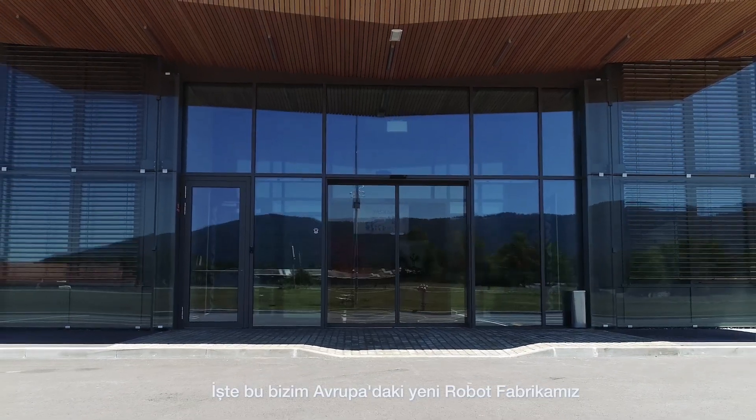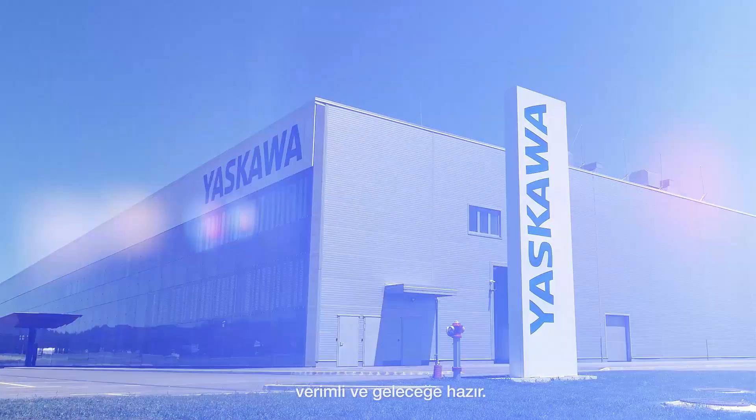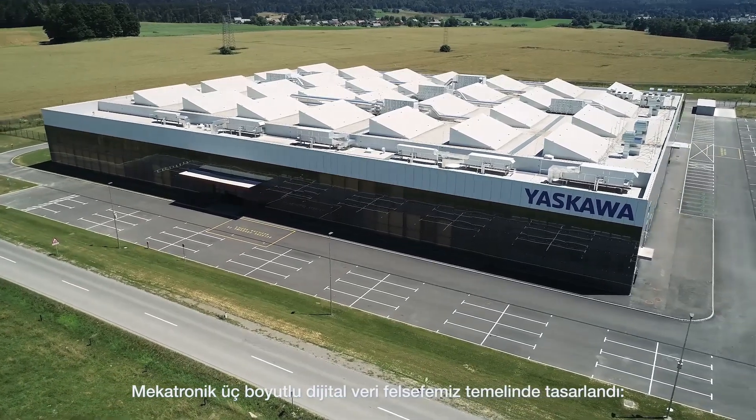This is our new robot factory in Europe — close to our customers, efficient, and prepared for the future. It is managed based on the foundations of our IQ mechatronics philosophy.